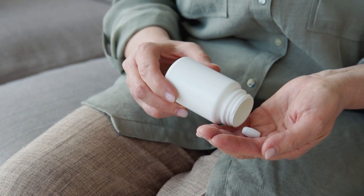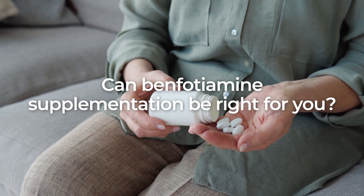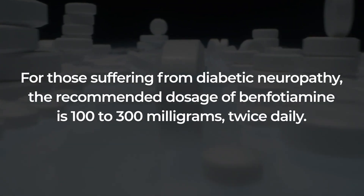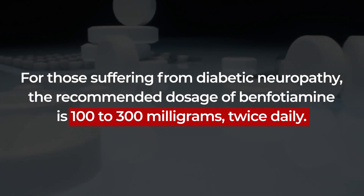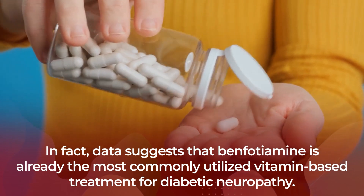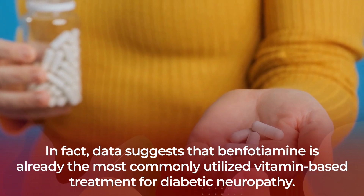So, if you are currently managing erratic glucose levels or diabetes-related nerve issues, can benfotiamine supplementation be right for you? The answer is yes. However, as always, it is extremely important to speak with your doctor to determine if this synthetic version of vitamin B1 is an appropriate addition to your diabetes-fighting regimen. For those suffering from diabetic neuropathy, the recommended dosage of benfotiamine is 100 to 300 mg, twice daily. In fact, data suggests that benfotiamine is already the most commonly utilized vitamin-based treatment for diabetic neuropathy.